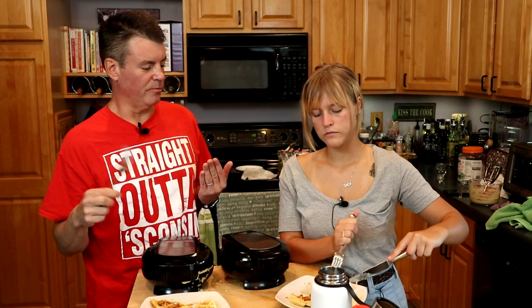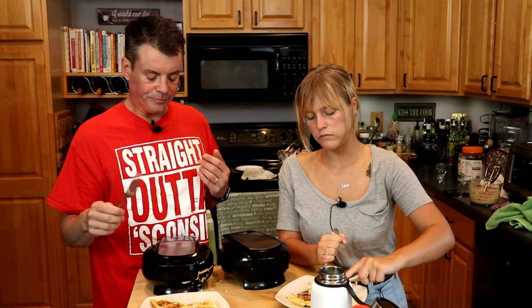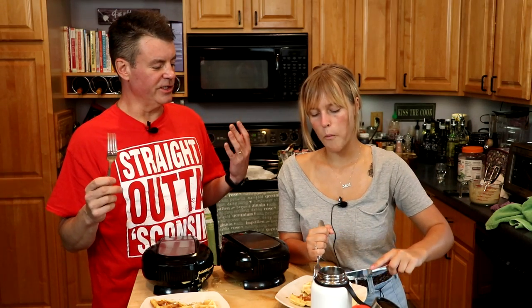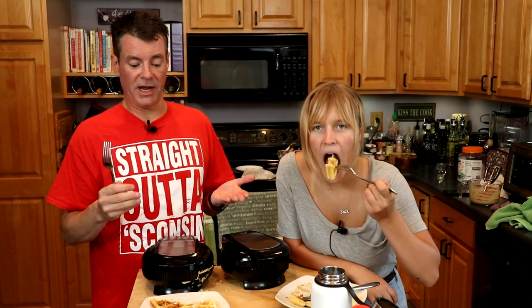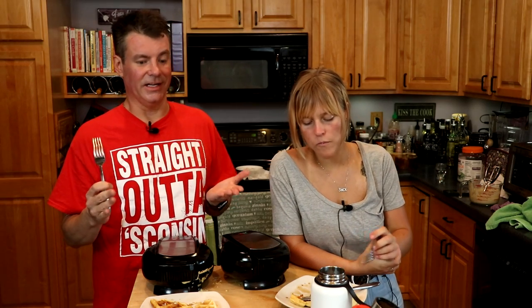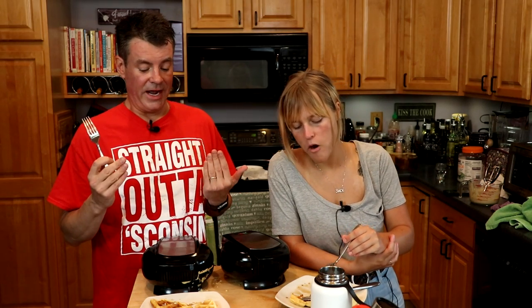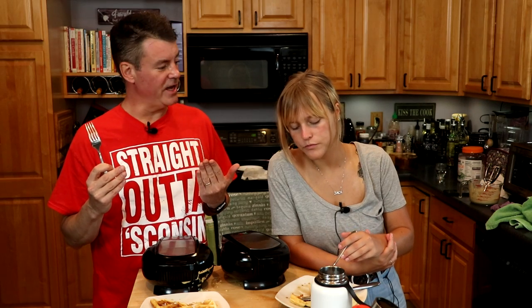I'm not a huge waffle or pancake person anyway, but I think if I had a serious craving for one, this would satisfy my craving. If you're counting carbs but not really, really strictly counting carbs, I'd go with the Birch Benders Paleo. The keto version is a decent pancake, but it's not the winner here. In a future video, we'll maybe give that cornbread idea a try.